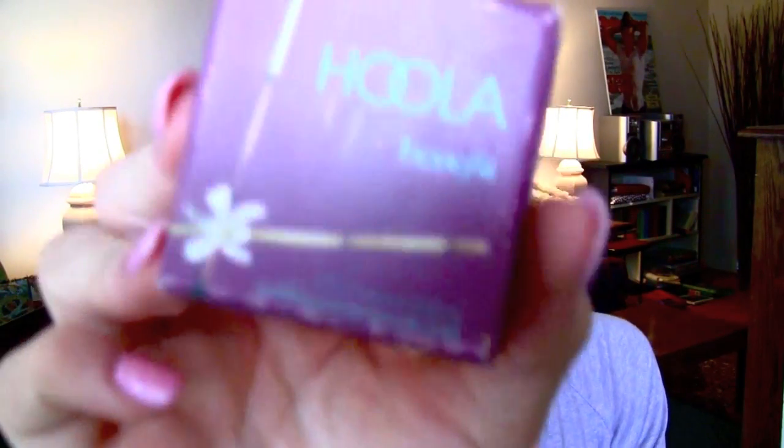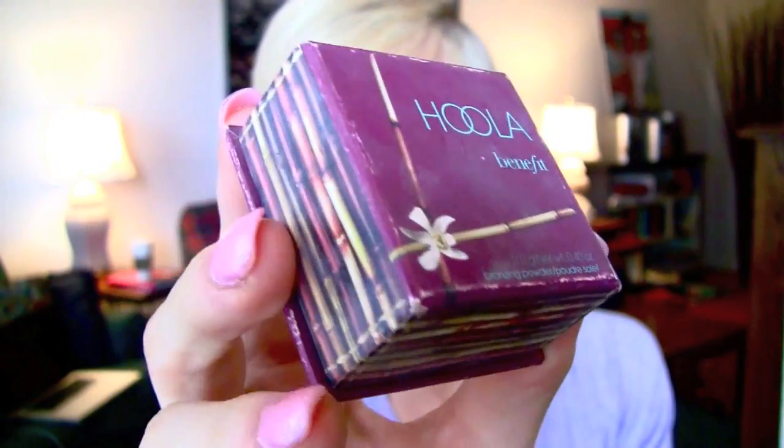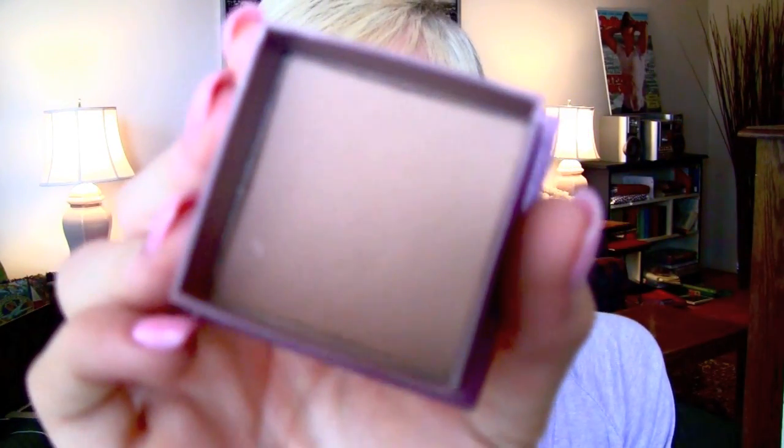The next product I'm going to show is a bronzer by Benefit — it's called Hoola, and I'm sure you guys have heard of it. It is a gorgeous bronzer. I really don't like the packaging of a lot of Benefit stuff — it just seems not professional, like how MAC is so clean and nice, but Benefit has graphics on it. But a lot of the products are good. This is the color — it's absolutely beautiful. What I'll tell people when I'm doing their makeup is if they don't want to commit to a full self-tanner all over their body and just want a sun-kissed look on their face, they should just go out and buy this bronzer.